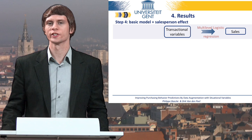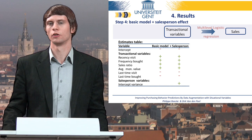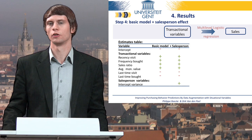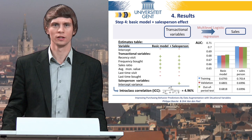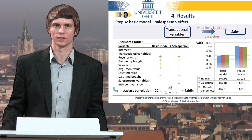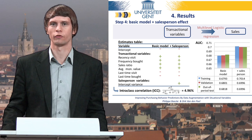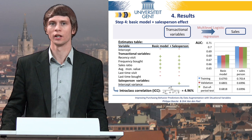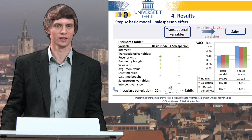We have one more situational variable to consider. To take social surroundings into account, we used a multilevel model that estimates separate intercepts for each salesperson. First, we calculated the intraclass correlation coefficient. This measures the proportion of variance in the outcome explained by the grouping structure and is calculated based on the variance of the random residual error of the intercepts in the model without any independent variable — also called an intercept-only model. Based on these calculations, we can say that 4.96% of the variation in purchasing behavior can be explained if we simply group customers according to who visits them. The AUC indicates that including salesperson-specific intercepts leads to a strong increase in predictive performance.